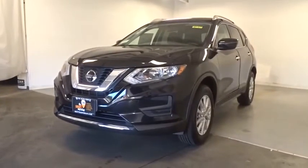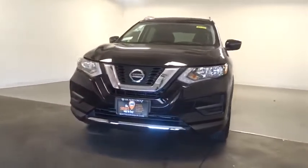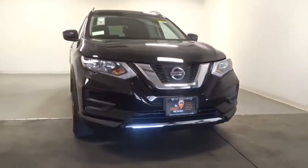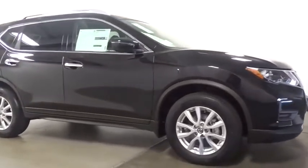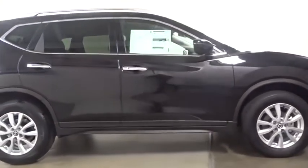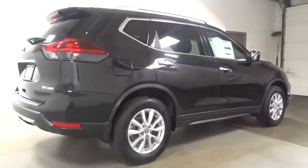We are pleased to show you the 2020 Nissan Rogue. The stylish Rogue gets 27 mpg and still boasts nearly 58 cubic feet of cargo space. With a 5-star side impact safety rating and confident handling, the Rogue is more than you expect and everything you deserve.